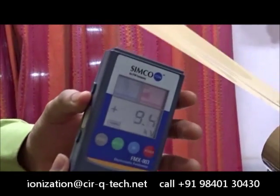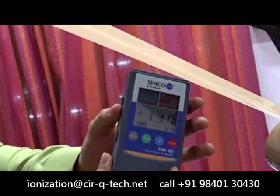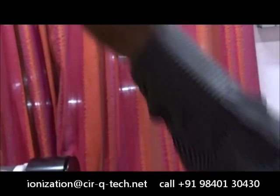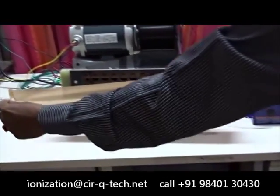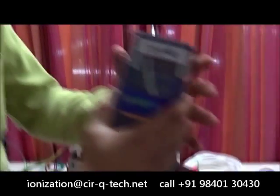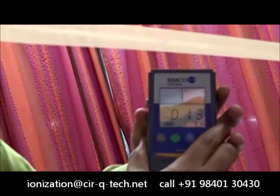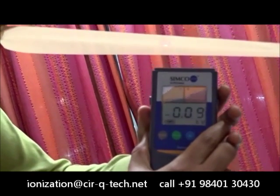You can now see that the tape has around 14,000 volts of static charge. And just after exposing it to the ionizing air blower for a few seconds, you may now see that the charge is reduced just to 140 volts. So it shows a drastic amount of difference.